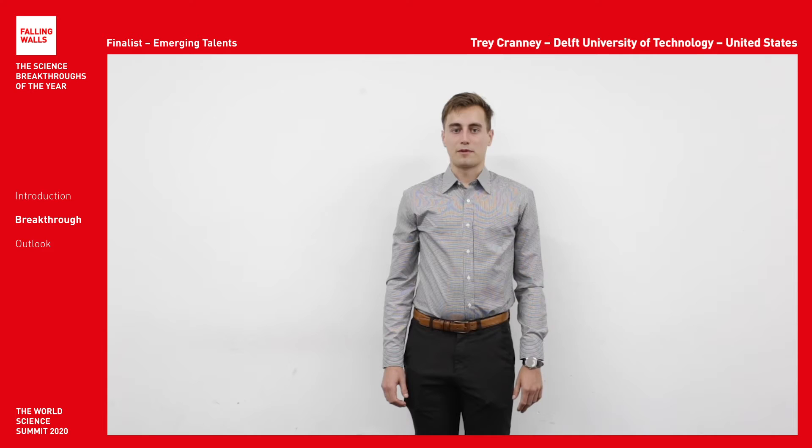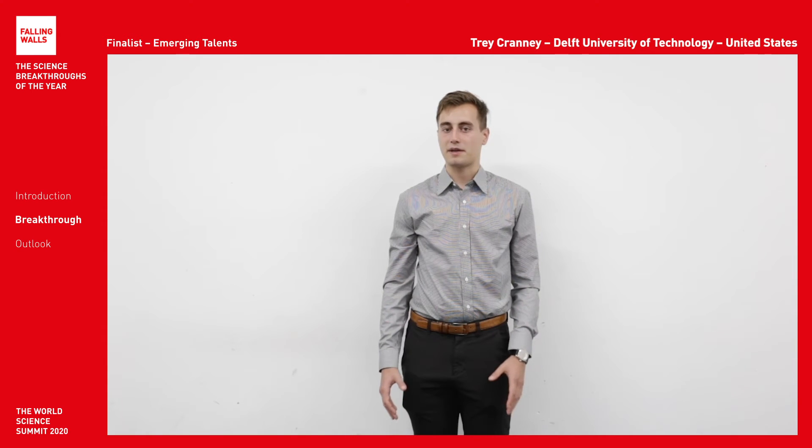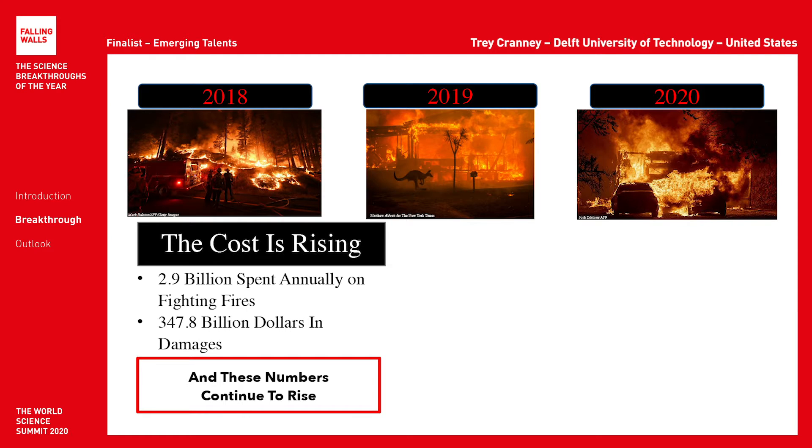First off, we need to address the problem that we're facing. As you can see in the top left, this is a photo of the 2018 California wildfires, which destroyed 1.975 million acres of land. In the top center, you can see the 2019 Australian bushfires, which destroyed almost 40 million acres. In the top right, you can see wildfires currently burning, which have already destroyed almost 5 million acres and the fire season is only starting. Wildfires keep getting worse, and on average $2.9 billion is spent fighting them every year, causing almost $347 billion in damages.